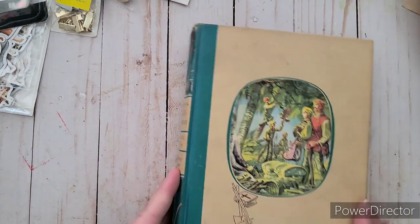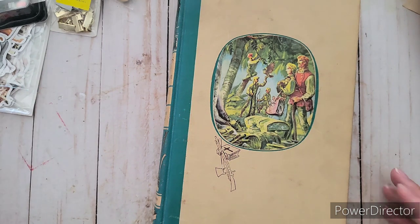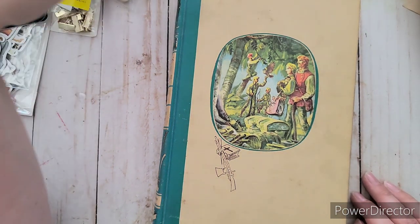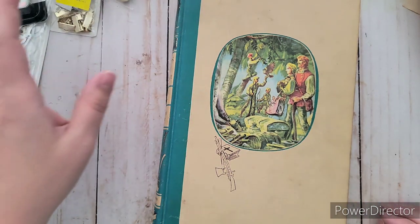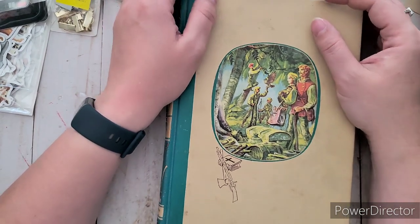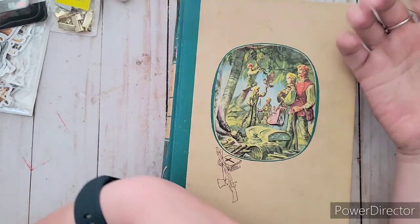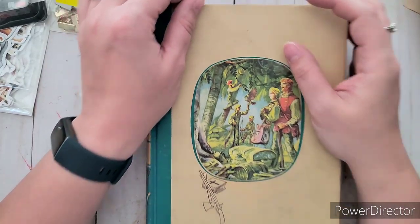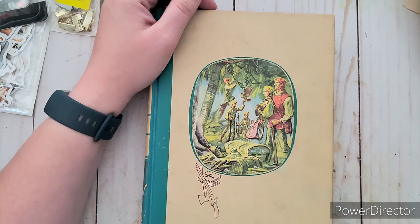Those are all the things I found — I was a bit bummed the thrift store didn't have more, but I'm glad I went to Walmart and spent more time there. I hope you enjoyed this haul — if so, give it a thumbs up, don't forget to subscribe so you can see how all the projects turn out, and I'll talk to you later, bye!